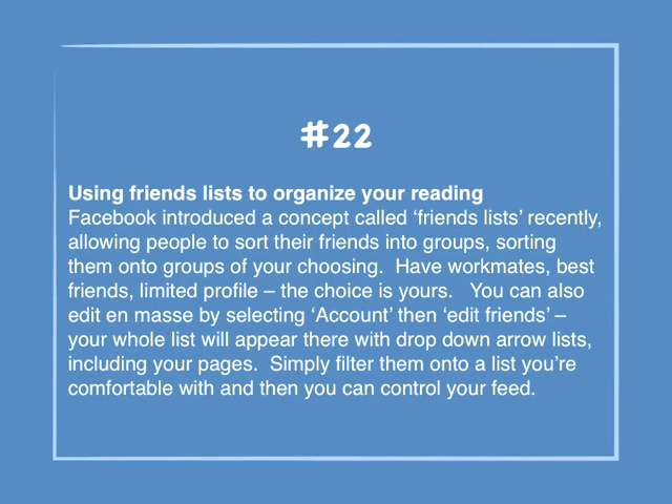Number 22: Using friends lists to organize your reading. Facebook introduced a concept called friends lists, allowing people to sort their friends into groups of your choosing — workmates, best friends, limited profile; the choice is yours. You can also edit en masse by selecting Account, then Edit Friends. Your whole list will appear there with a drop-down arrow list, including your pages. Simply filter them onto a list you're comfortable with, and then you can control your feed.